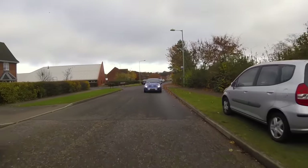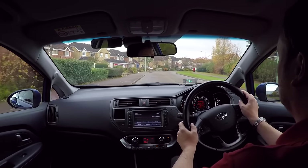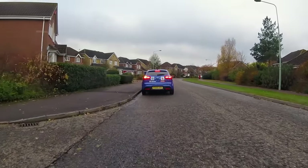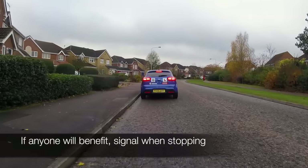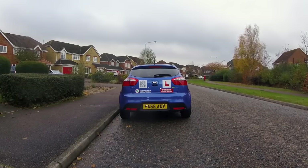When stopping at the side of the road, we should follow the same rules as when pulling away. If anyone will benefit, we must signal our intention to stop. If no one will benefit from a signal, it is not necessary to indicate, although we can still do so if we wish.